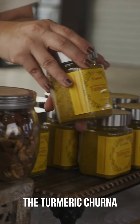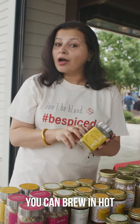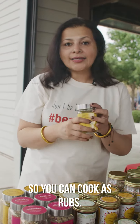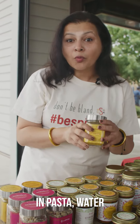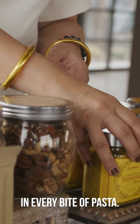I have another product, the turmeric churna, that is super versatile. It does double duty — you can brew it in hot water as a tea or cook it as a spice. You can use it as a rub, or even throw it in pasta water, and nobody would know, and your kids get the deliciousness of turmeric in every bite of pasta.